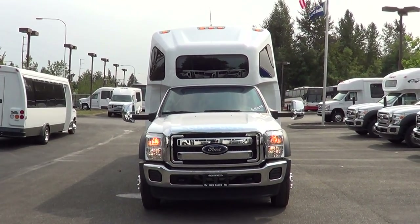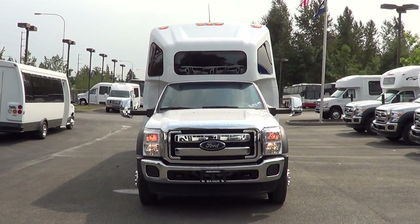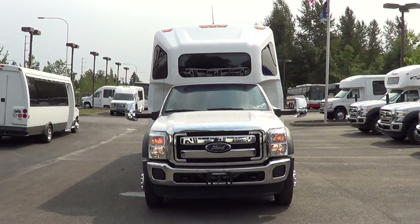Check out all our inventory online at nwbus.com. If you have any questions, please call 800-231-7099. Thanks.